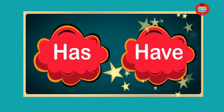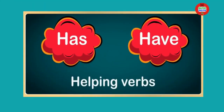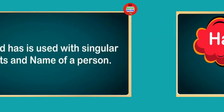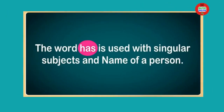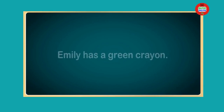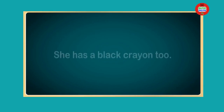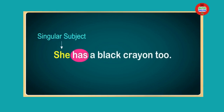The words 'has' and 'have' are called helping verbs. They denote or express possession. The word 'has' is used with singular subjects and the name of a person. For example, Emily has a green crayon. She has a black crayon too.